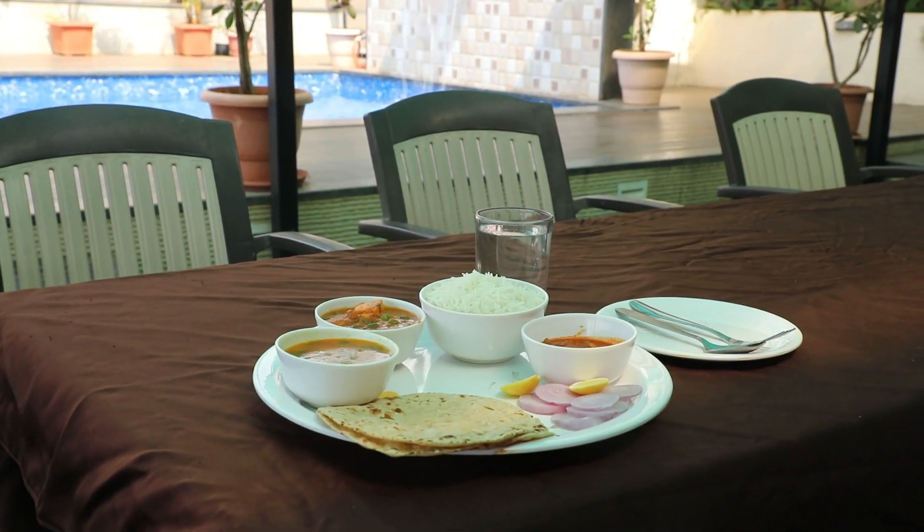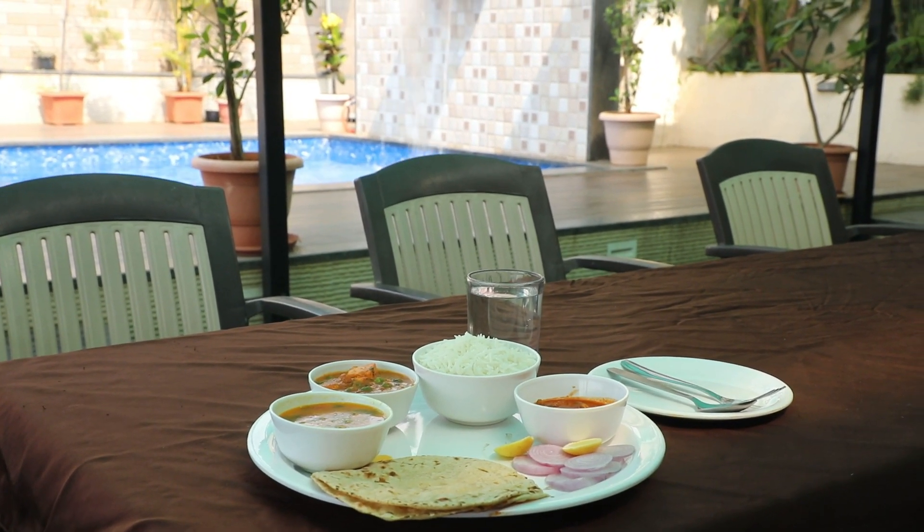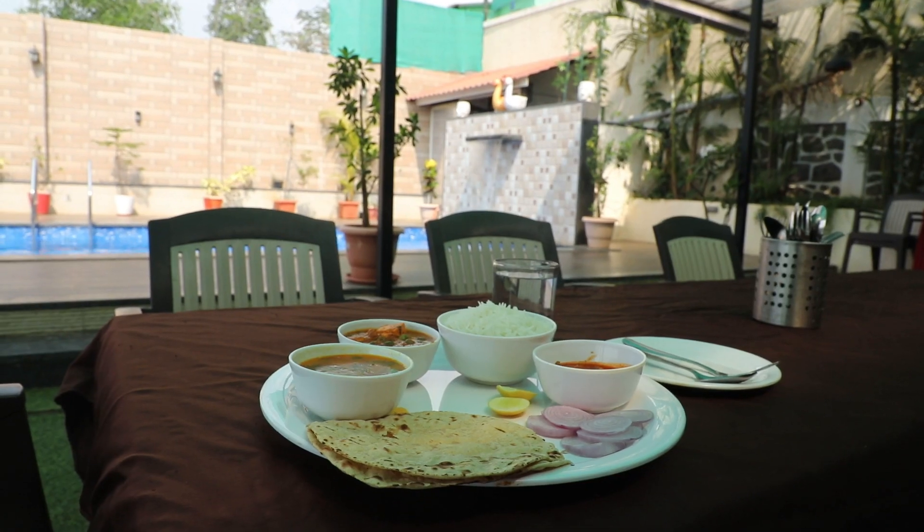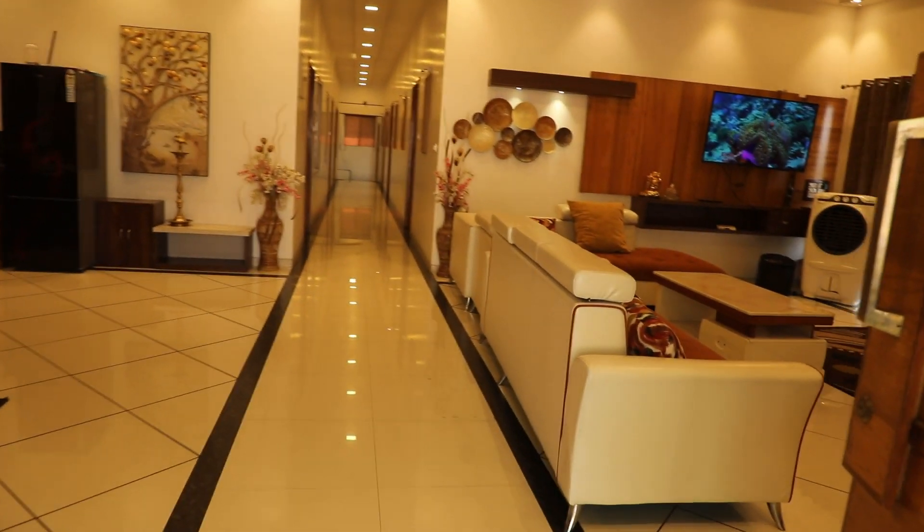Shabbat Shalom. From the exteriors, now we'll enter the 7 bedroom splendid villa.